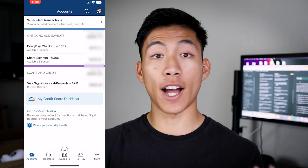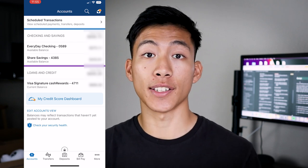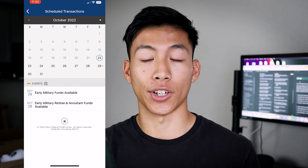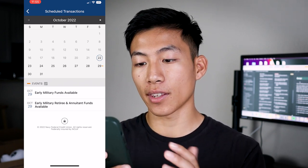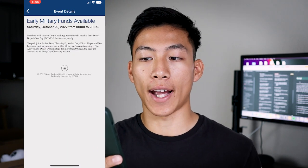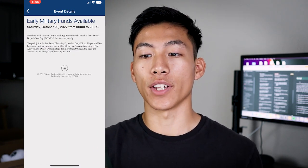Navy Federal has a really cool feature within the app where they show you what you're going to get paid. You can see scheduled transactions as well as any other finance events happening in the military. For example, on the 29th, there'll be early military funds available — members with active duty checking accounts receive their direct deposit net pay one business day early. Super good information to have, and those are just some of the reasons why Navy Federal is better than FrontWave.